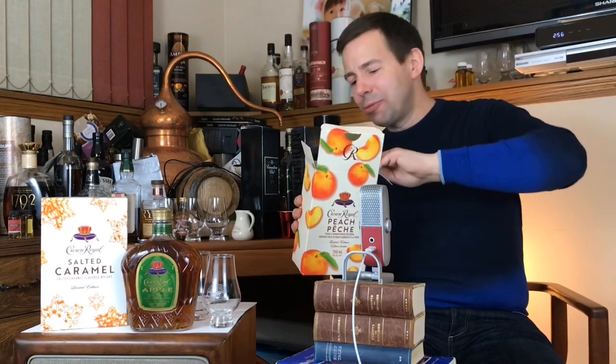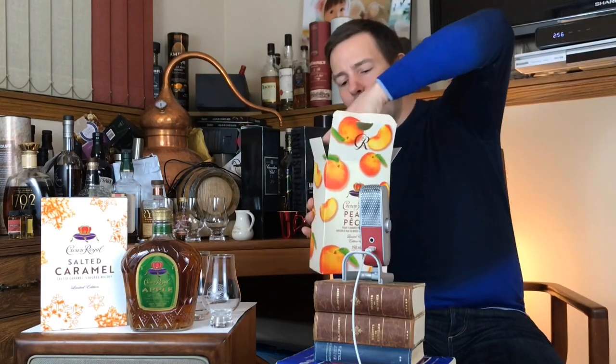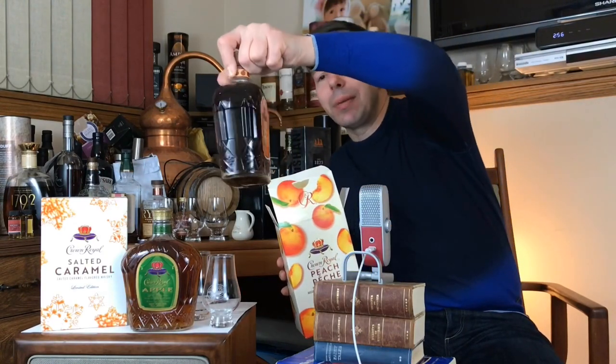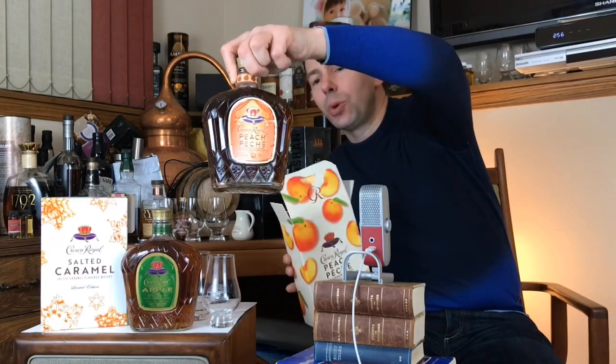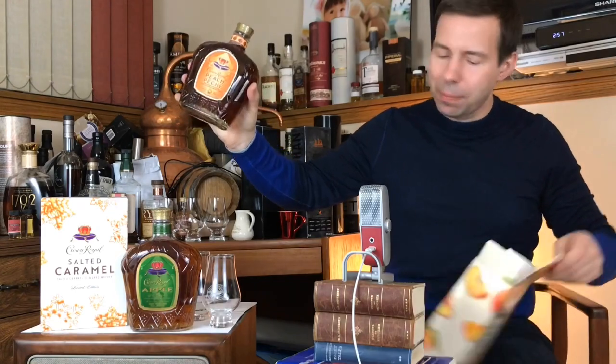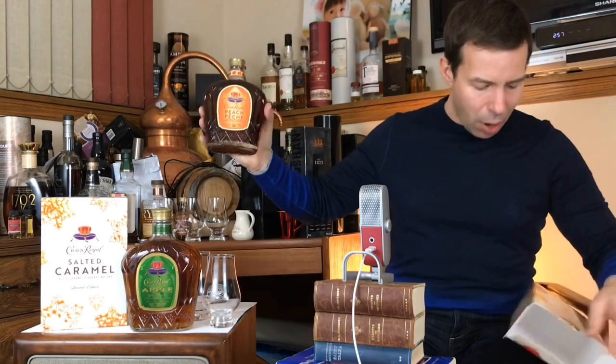No little bag for these guys — you just get the box, and in the case of Apple, no box, but certainly a gorgeous label. Beautiful color they've chosen, of course, since it's the peach. Very nice looking.